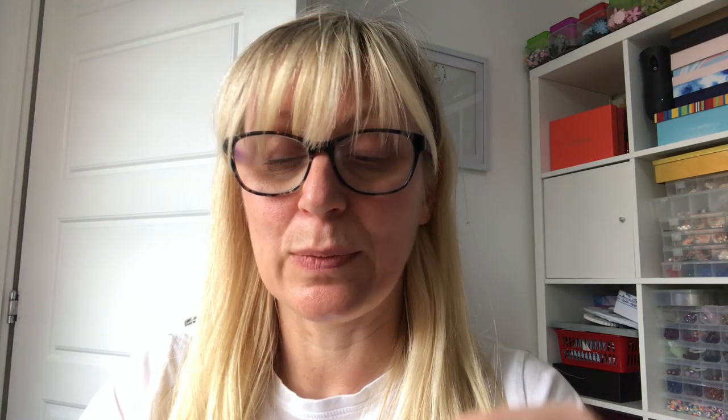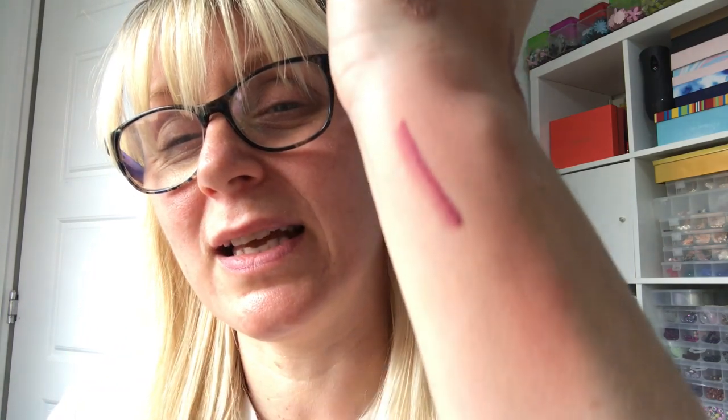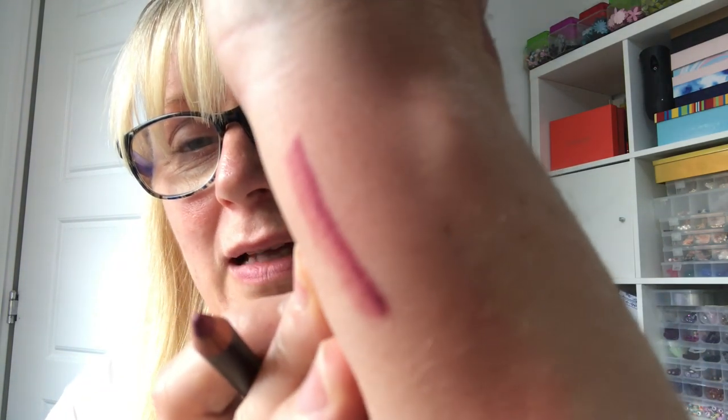My last item is the Lord and Berry lip pencil Vintage Rose lip liner — this was in my Birchbox last month and I really really liked it. It's a really nice colour — really creamy, soft and lovely.